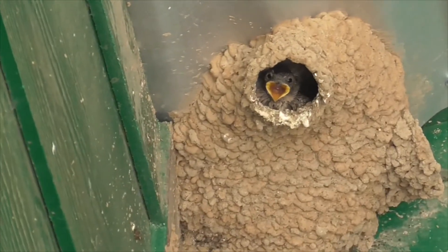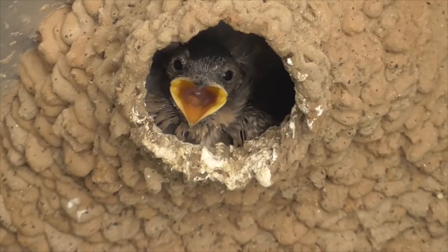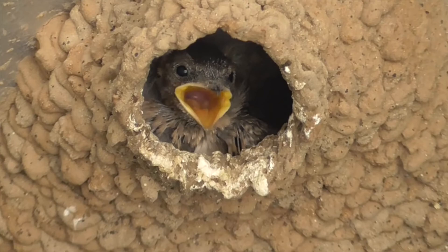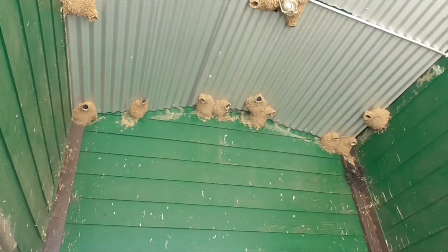This one here is a little baby sticking his head out. He's hungry, or he's hot, or he's hungry and hot. So they make these little muddy nests with little doorways, and in nature you find them along the cliffs, sometimes up to 2,000 in a single colony.